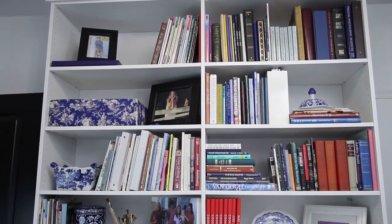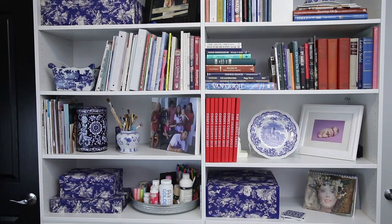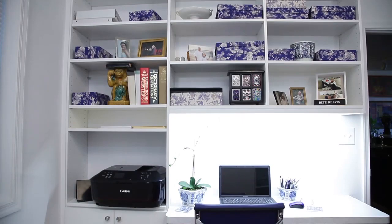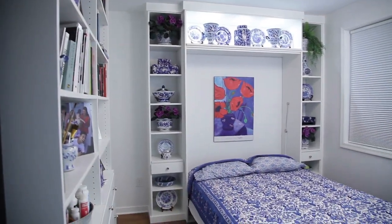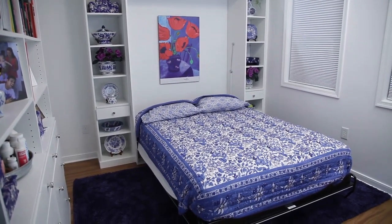Closet Factory did such a wonderful job and utilized the space in such a wonderful, creative way. Every time I open my closet for my clothes or a utility closet, I think Closet Factory could really do something with this space. It's very tempting to do every single space, every closet with them. They do kitchens, they do all sorts of rooms, and they do such a good job — it's just so highly functional. Nothing really beats a custom space and that's what they give you.